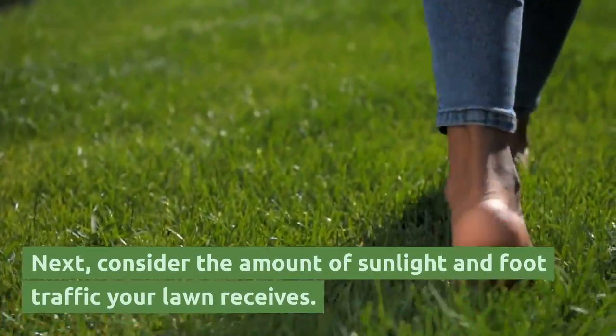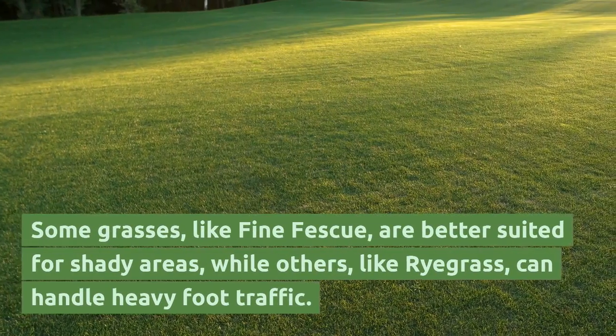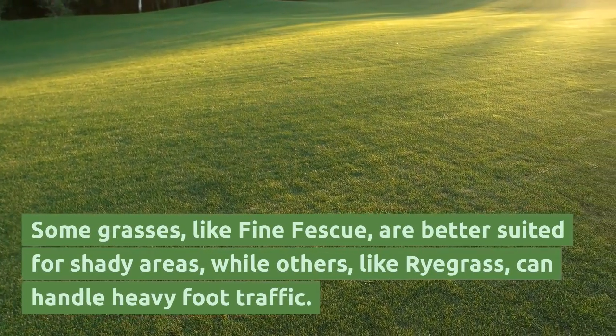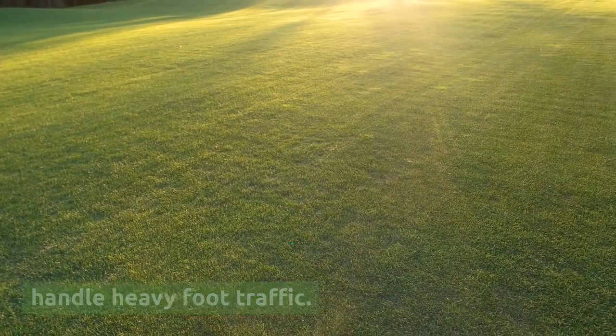Next, consider the amount of sunlight and foot traffic your lawn receives. Some grasses, like fine fescue, are better suited for shady areas, while others, like ryegrass, can handle heavy foot traffic.